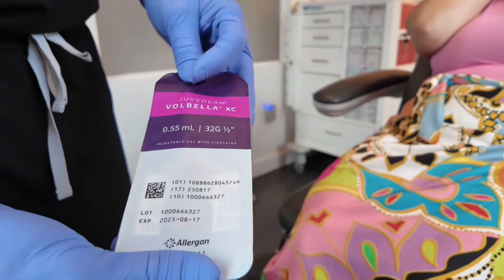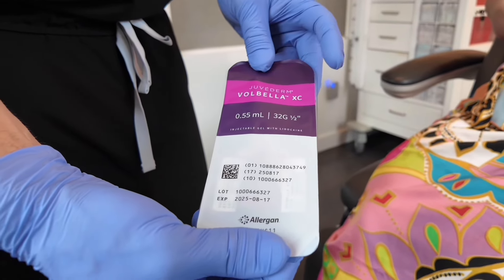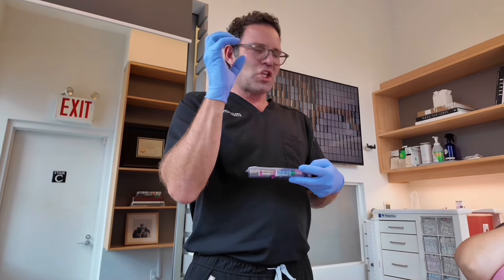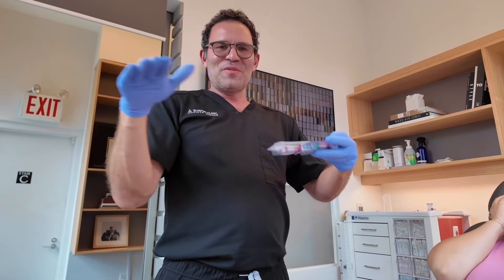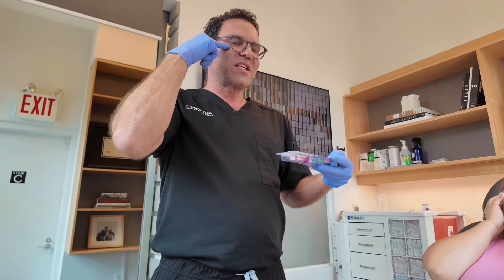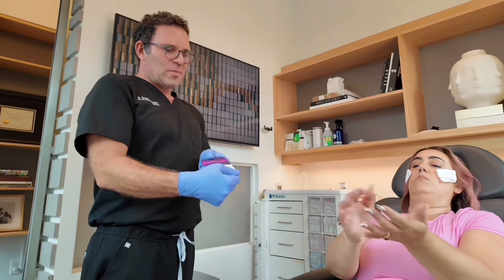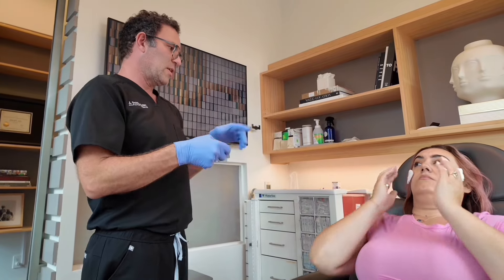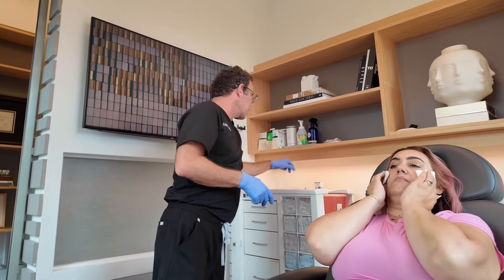Under eyes now. This one's called Volbella — it's still made by the Juvederm family of products, hyaluronic acid, but the bonding is different so instead of being a cohesive thick gel, this one's more liquidy. It's great for superficial smoothing, nice for under the eyes at the lid-cheek junction. We're going to put this in with a cannula — it's a longer needle but it's blunt on the end, so less chance of bruising and it's safer around the eyes.